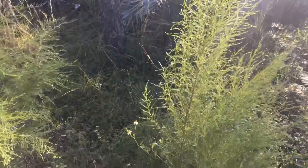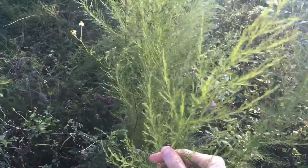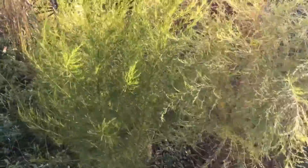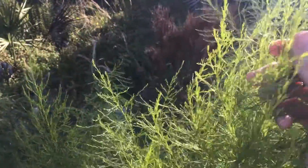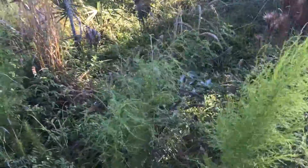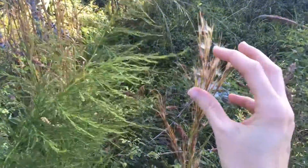Over here, this one's called dog fennel. It's not like the fennel that we put in sausage and eat — it's usually considered weedy down here. I've seen it starting to get buds on it to flower in other places, but here it's not flowering yet because it's autumn.